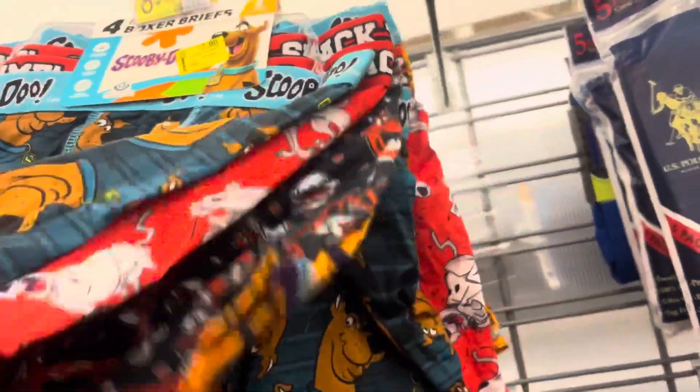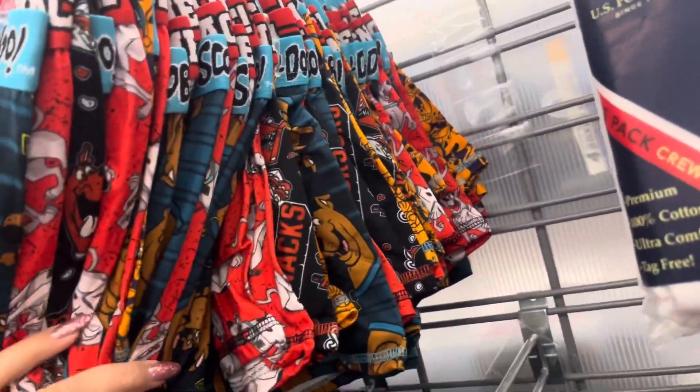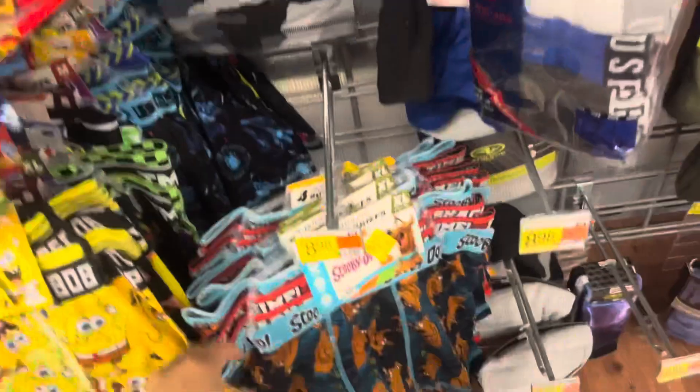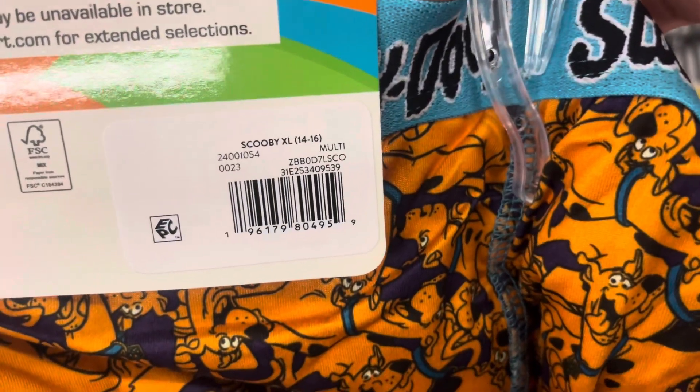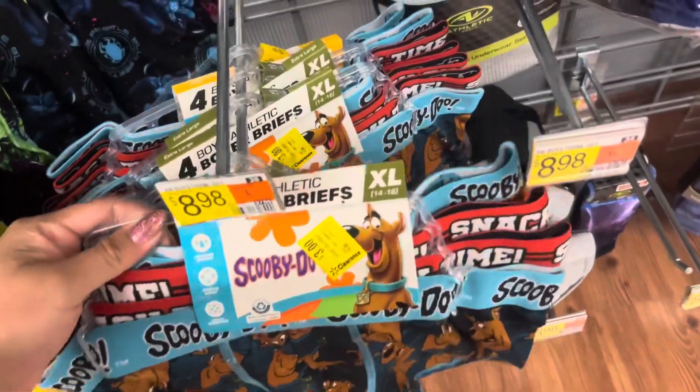They also finally marked these on clearance for $3. I knew they were $3, but they finally put a price tag on it. They have so many of them. I'm going to watch them — hopefully they will go down to $1. But look for those; it does come with four.